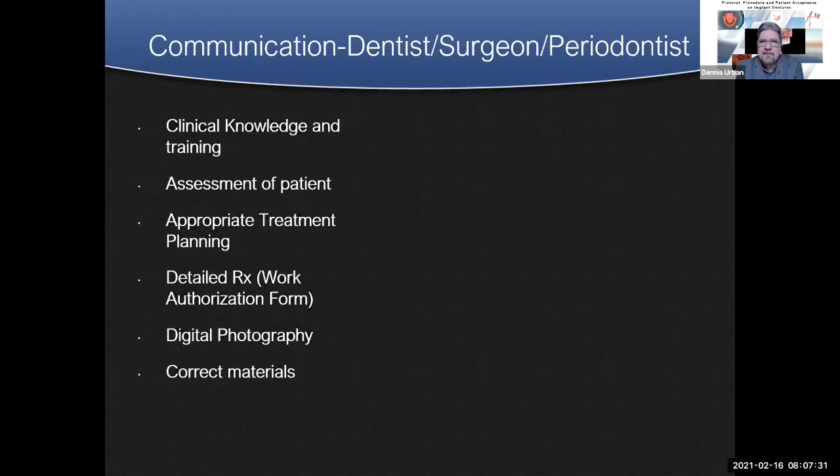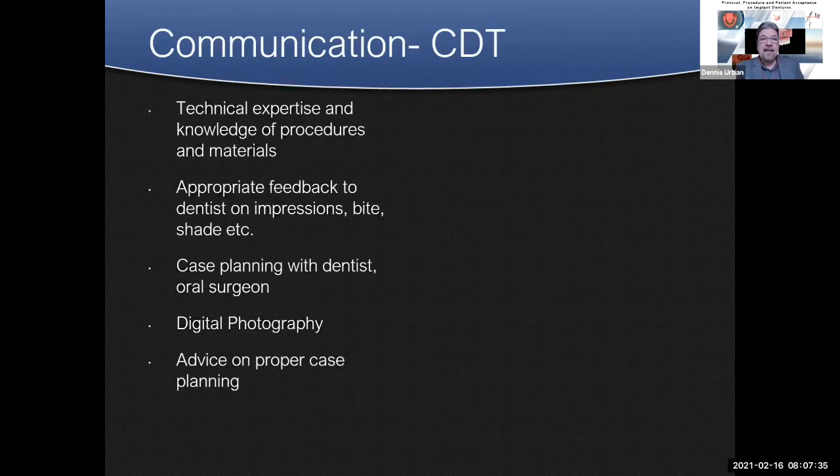We'll talk about digital technology later when we discuss surgical guides. From us — certified dental technicians in the laboratory — we depend on our technical expertise, procedures, and materials. We'll give you appropriate feedback on impressions, bites, shades, and attachments. Are they going to be the right attachments for specific cases? Sometimes what clinicians request won't work because we won't have the intraocclusal space needed for certain attachments. Real important: communication is key for the success of these types of cases.